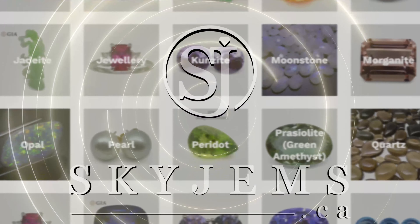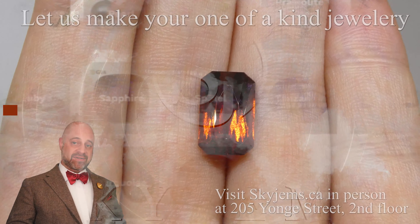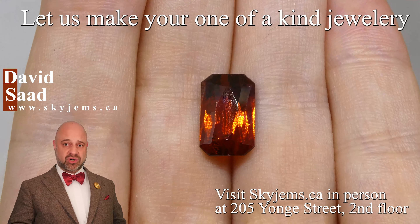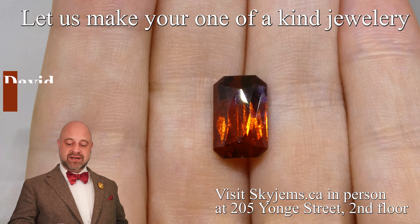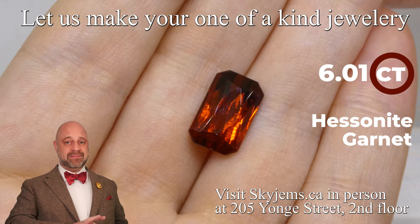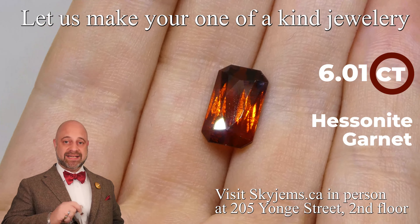Skygems.ca has Canada's largest selection of fine quality colored gemstones and colored gemstone jewelry. Hi everyone, David Sod here from Skygems.ca. Thank you all so much for joining me so I can show you and tell you about this absolutely magnificent 6.01 carat Hessonite garnet — and if you want to talk about gorgeous garnets, this is the one.